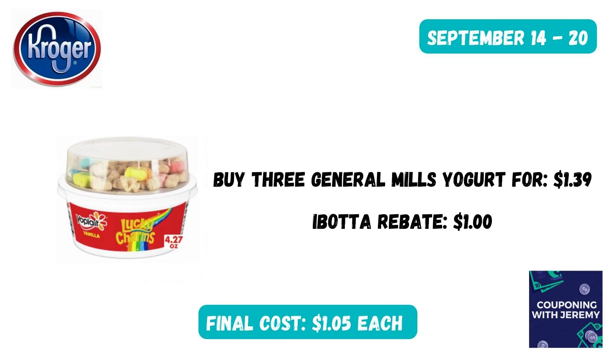While you're in that yogurt section, you can also get three of these General Mills Yogurts — they're cereal-flavored yogurts, which sound pretty good. In my store they're $1.39, they may be as low as $1.00 in your store. Pick up three and submit to the Ibotta rebate for $1.00 back on three, making my final cost just $1.05. I think the kiddos would really like this kind of thing.